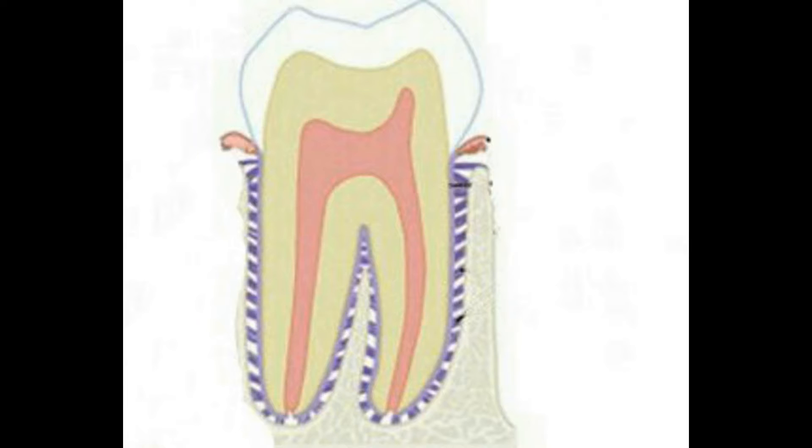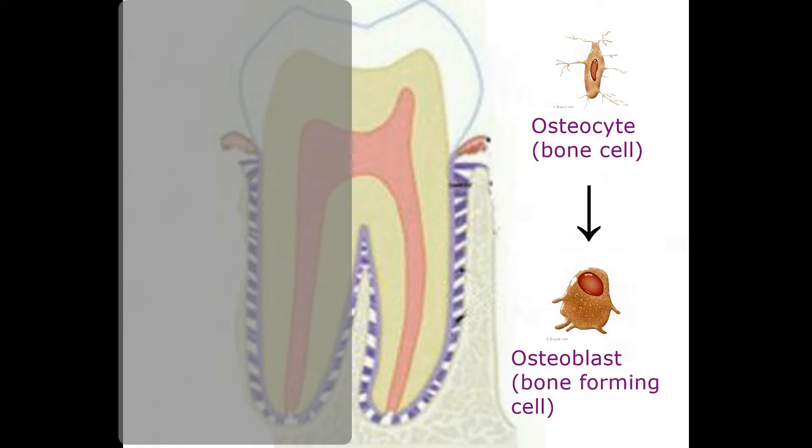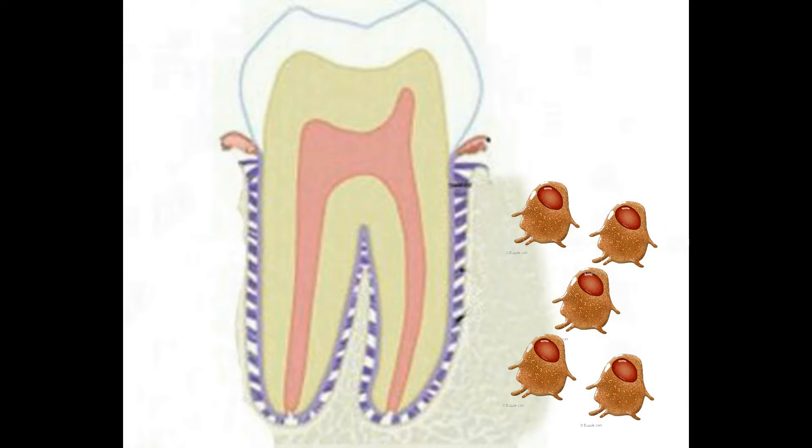At the same time, switching to the tension side, the PDL signals osteocytes — or bone cells — to transform into osteoblasts, or bone-forming cells, that start depositing bone behind the tooth, thus fixing the tooth into its new shifted position. So our teeth move through bone attrition and bone addition in a complex physical, biochemical, and cellular process. Isn't that so cool? I was absolutely fascinated when I first learned how our teeth move by literally deconstructing and reconstructing our bodies.